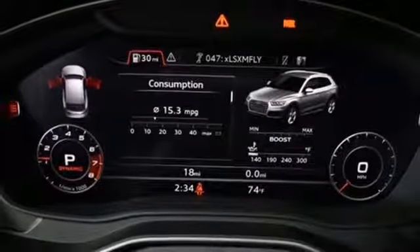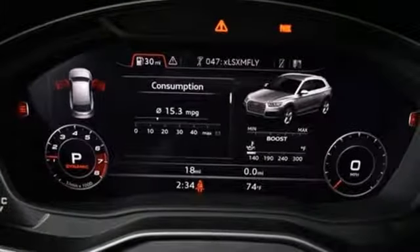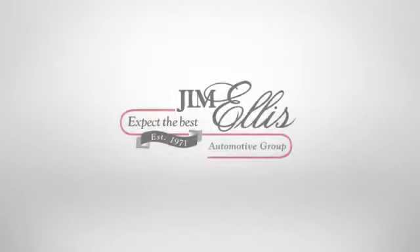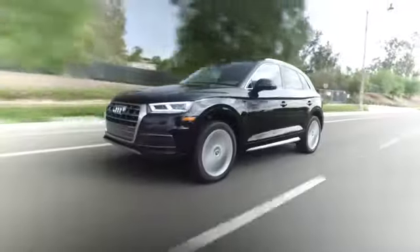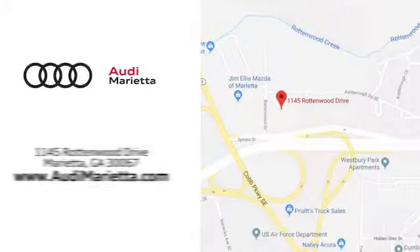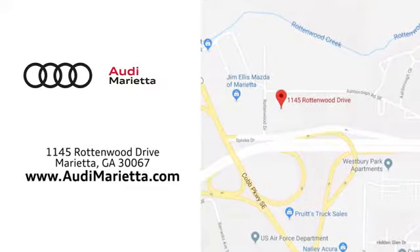They say a journey of a thousand miles begins with one step. Well, in this case, it begins with a test drive. Start your next adventure today. At Audi Marietta, we prove every day that buying a car can be an enjoyable experience. We're conveniently located on Rottenwood Drive in Marietta, Georgia.